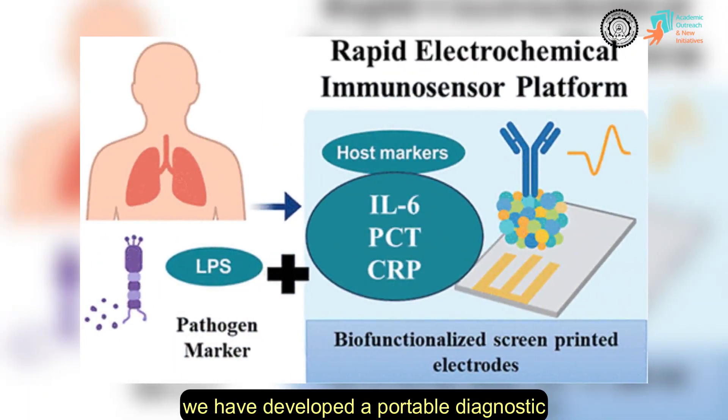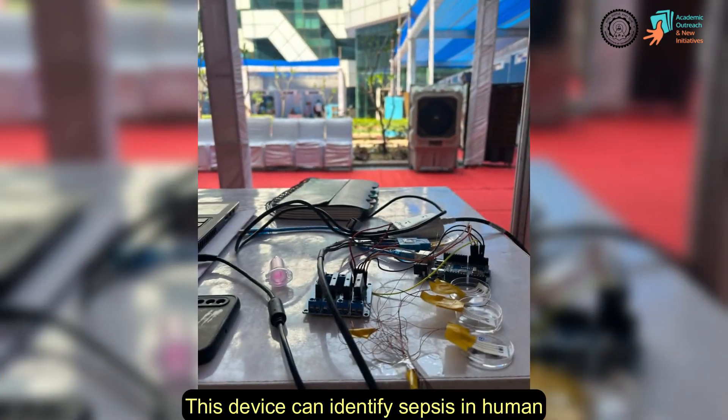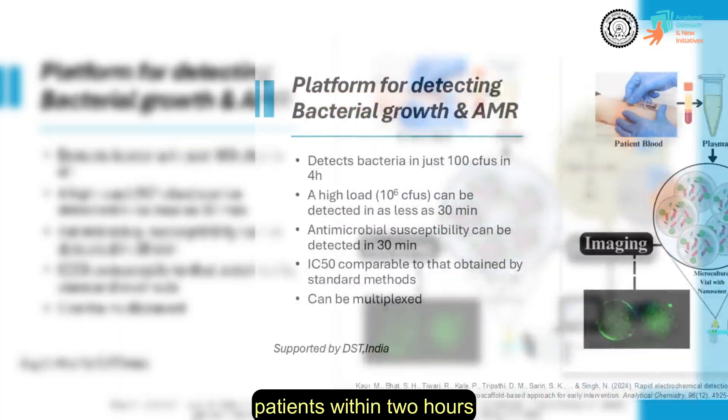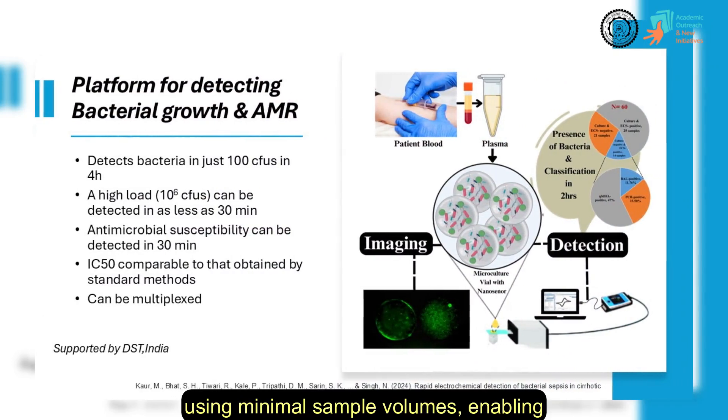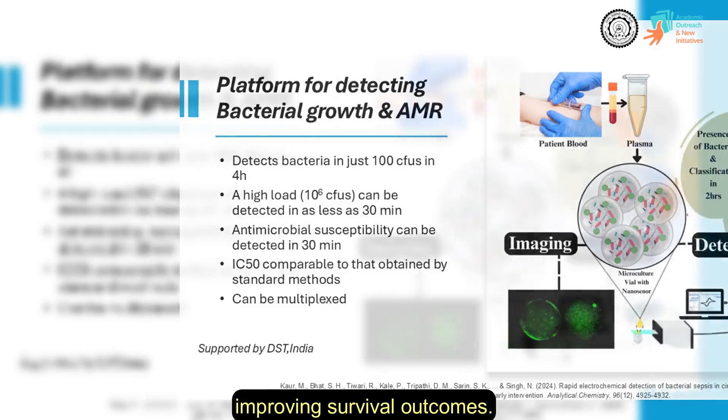On the translational front, we have developed a portable diagnostic device for early sepsis detection, a milestone in our biosensing research. This device can identify sepsis in human patients within two hours using minimal sample volumes, enabling timely clinical interventions and greatly improving survival outcomes.